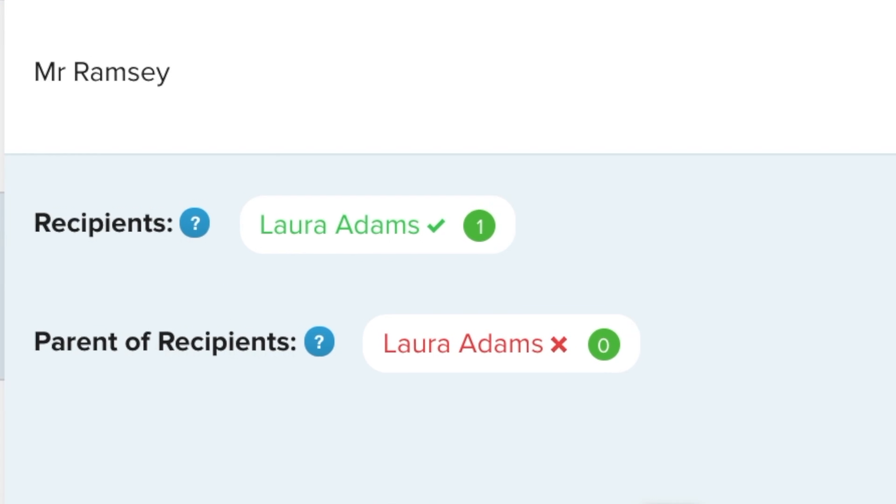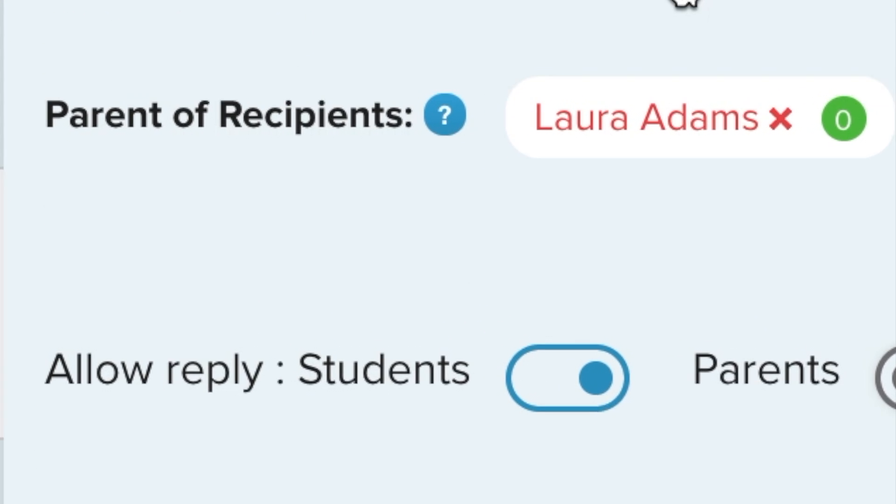But when you want students and parents to be able to reply to your message, simply select Allow Reply.